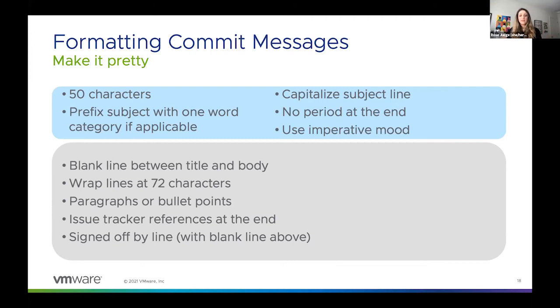You'll also want to wrap the lines at 72 characters in terms of formatting. You can use paragraphs, bullet points, or a mix of the two, but try to avoid having one super long paragraph or 50 bullet points — use your best judgment and make sure it's readable. Think of the reviewer as you're writing these commit messages; we're just going for readability. If you're referencing a GitHub issue using keywords like 'resolves' or 'see also,' summarize these at the end, before the signed-off-by line.